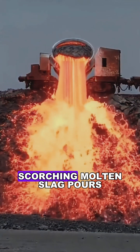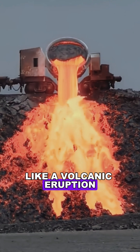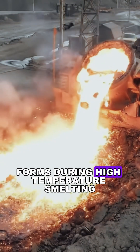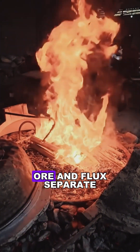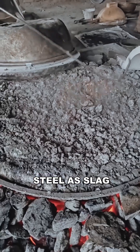In a steel mill, scorching molten slag pours out of massive containers like a volcanic eruption. This byproduct of the steelmaking process forms during high-temperature smelting. As impurities from the ore and flux separate, they float to the surface of the molten steel as slag.